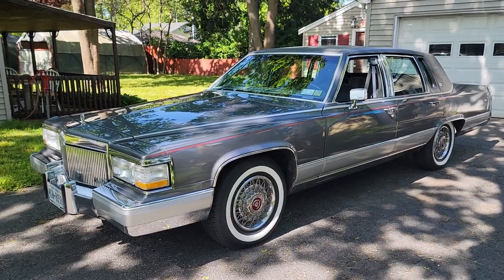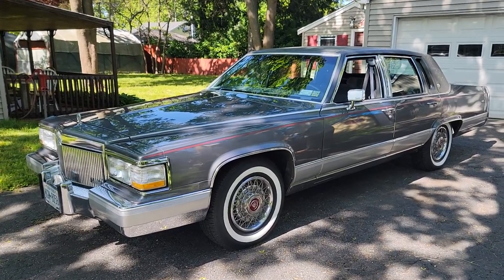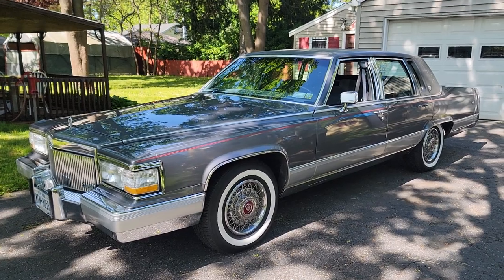Hey guys, thanks for joining us today. Mike here, Weeby Autos. Today we have a beautiful 1991 Cadillac Barone.